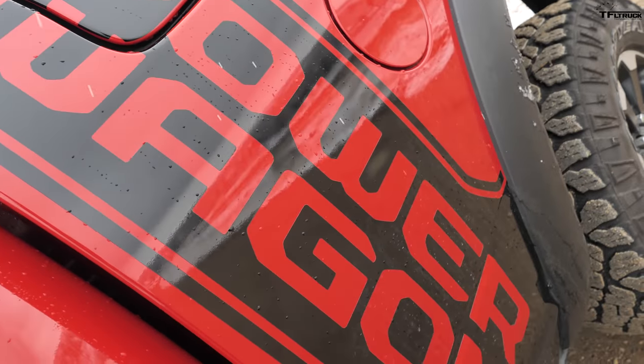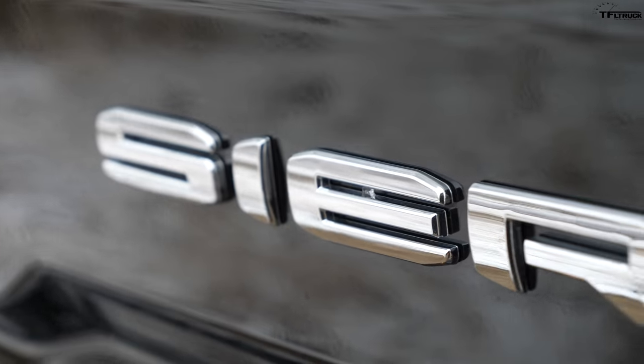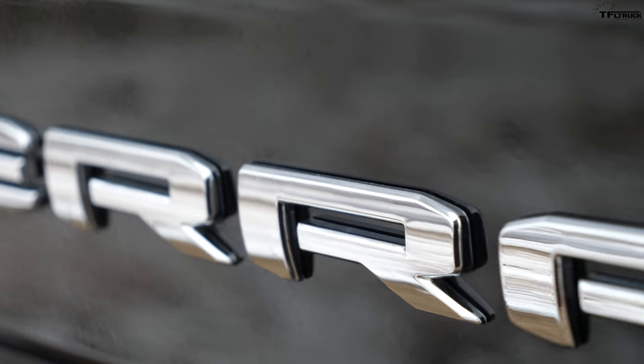On this episode of TFL Truck, we're going to find out which one of these two is the best off-road heavy-duty truck. We have the defending champion, the Ram Power Wagon, and the challenger, the 2020 GMC Sierra Heavy-Duty AT4. In this video, I'm going to show you all the specs and the coolest features of both trucks, and then we can decide which one is better.